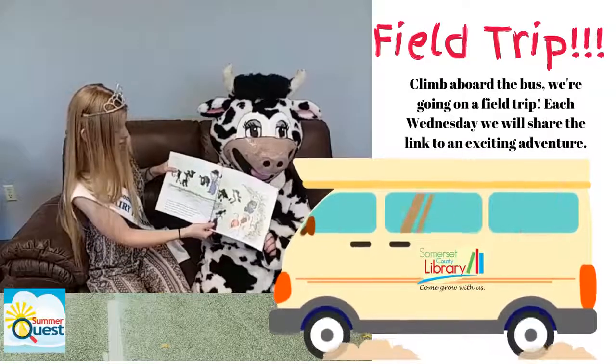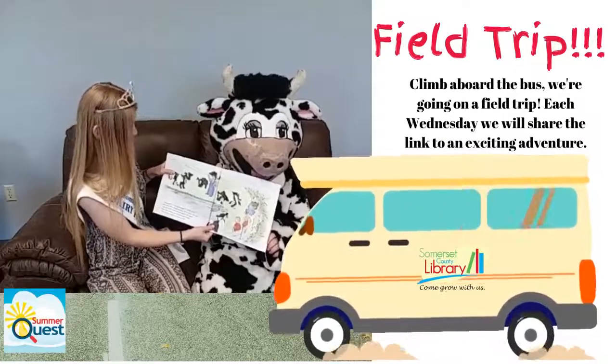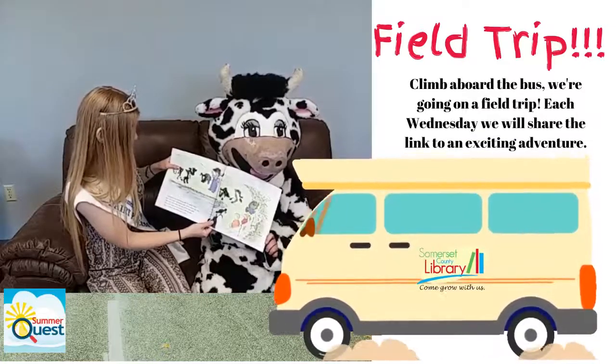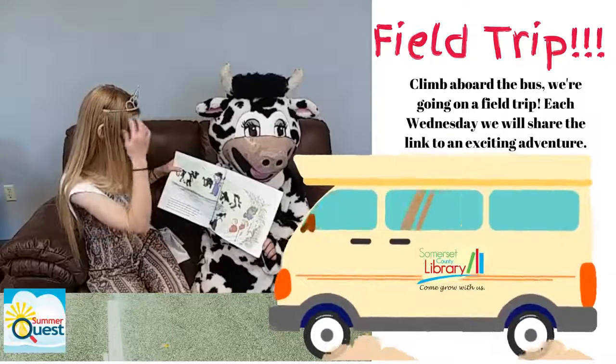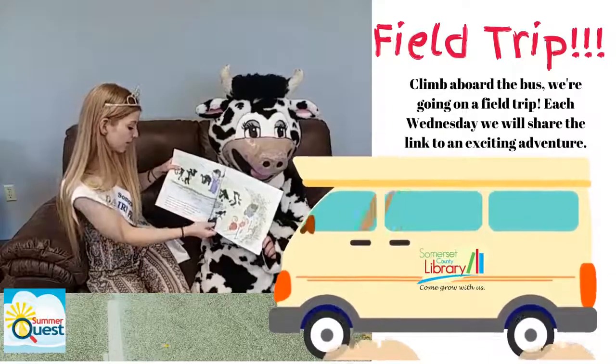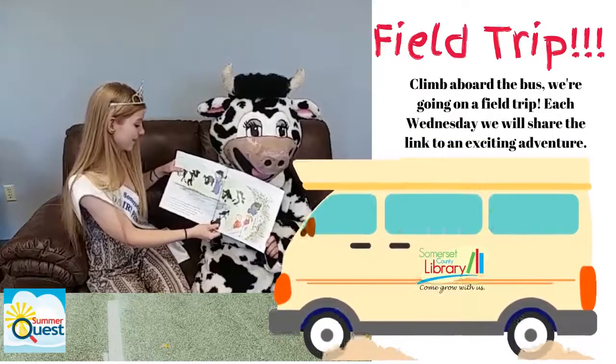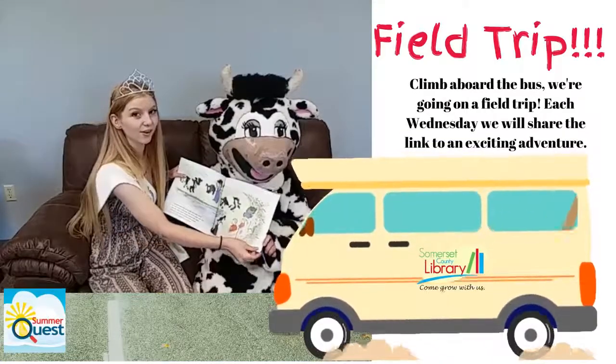A pregnant cow stops giving milk two months before her calf is born. During this time, she is called a dry cow. Once her calf is born, she will produce milk again. These dry cows are on vacation in the meadow. They eat grass and get to drink water all day long.